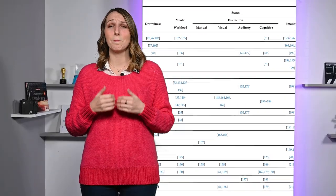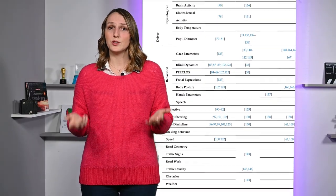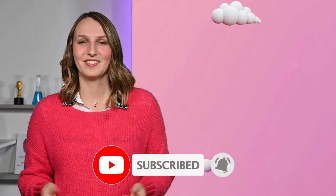If you want to know more about the different techniques that exist to characterize the state of a driver, feel free to check the paper linked in the description below. We made a complete synthesis of the various indicators and sensors you may use for that purpose. Thank you for watching the video until the end. If you enjoyed it, make sure to leave a like and share the video. Feel free to contact me in the comments if you have any questions — I'll be happy to answer them. See you next time!